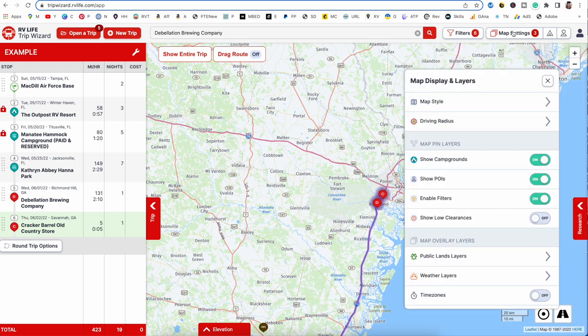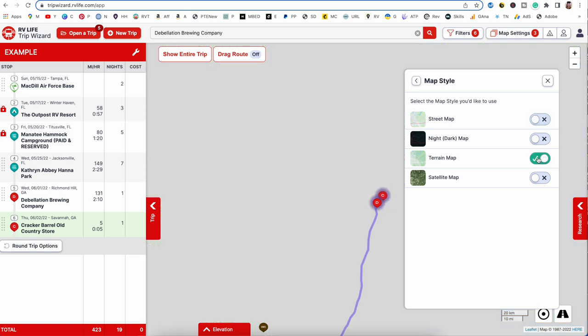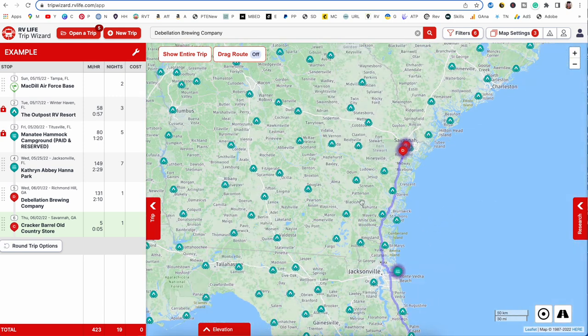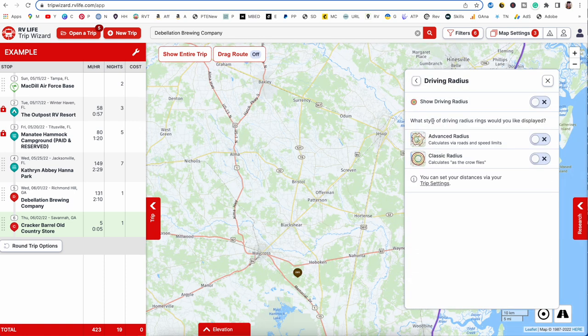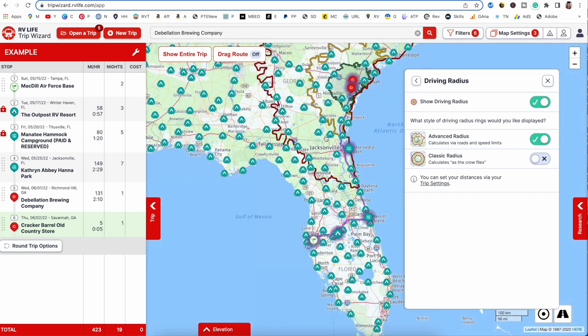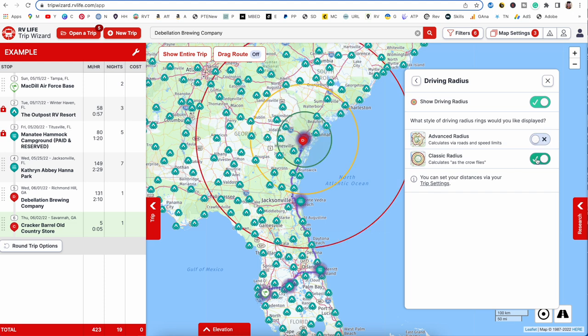Your map settings are here — let's pull those up and look at all your options. First is map style: you can change to whichever style you'd like, such as terrain, which removes streets and mapping details from the screen. I prefer the street map, so let's put it back. Here's your driving radius again — you don't have to use the wrench; you also have an option to turn it on and off here. The advanced radius shows a route-specific shape, or you can switch to classic radius which shows just the circles.